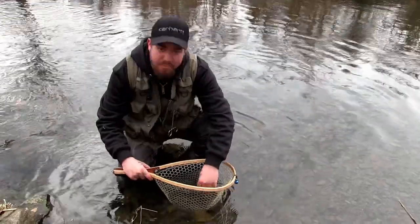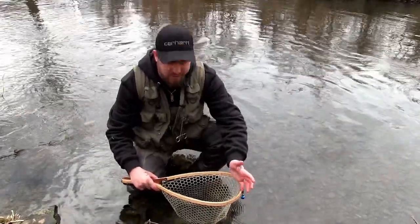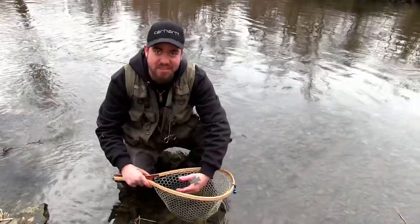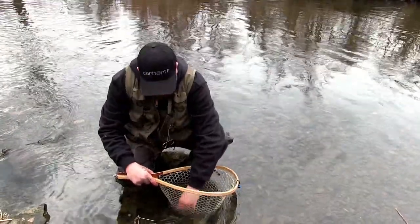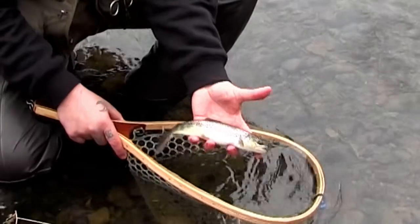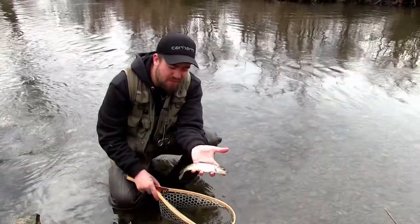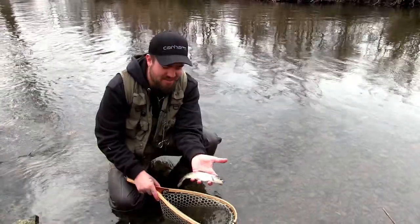It's always good to keep them in the net, keep them in the water while handling until you're ready to take your photo and release — keep them wet. The fly guys preach it, and it plays the same in spinning too. Wet your hands. If you're going to get a photo, keep them close to the water. And here we have a beautiful Pennsylvania wild brown trout — this is not a stocked fish.